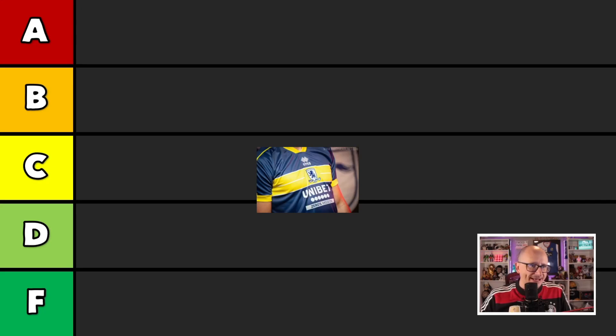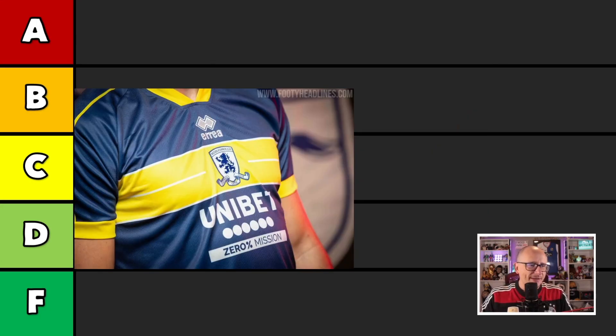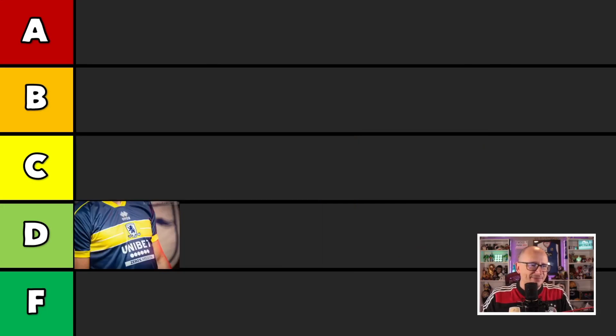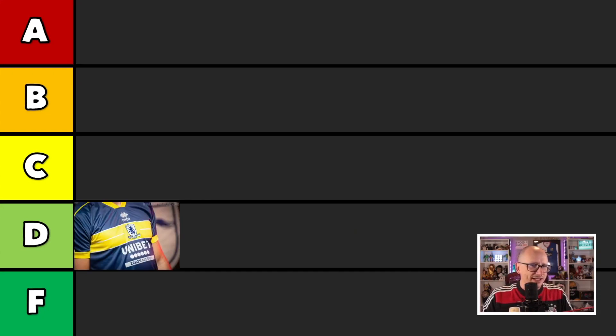It is, of course, Middlesbrough. The home kit — not great. Their away kit is better, I think. But again, this picture is not really giving a true representation of the shirt, so it's hard to fully gauge whether it's a shit or a hit. I'm going to go with a D on this one — it's like a C-minus, D-plus. We're going to slide you in the Ds. That's right.